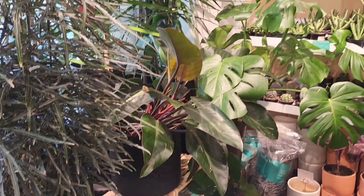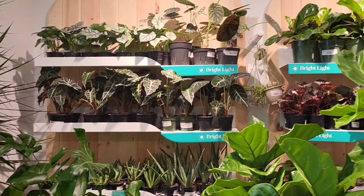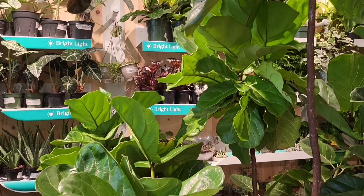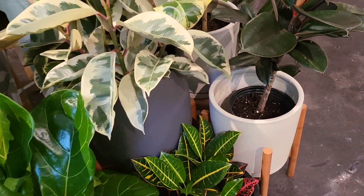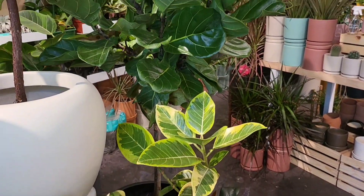I'd like to thank you all for joining me today and I hope all is well with each and every one of you in whatever part of the world you're in. As you can see there's some caladium, some alocasias in the back, and then you have the fiddle leaf figs, the tanuki, and the rubber tree plants.